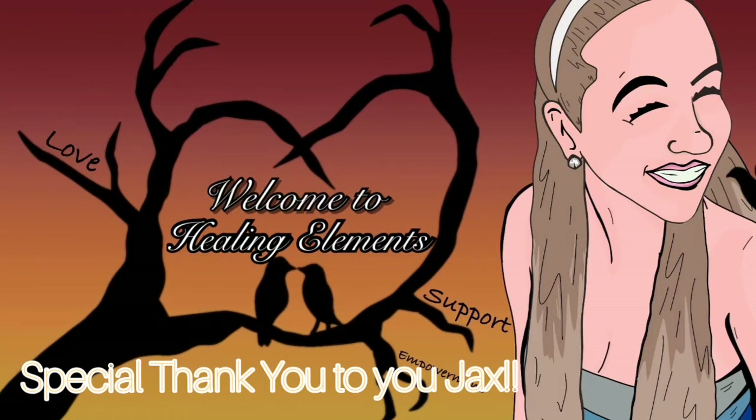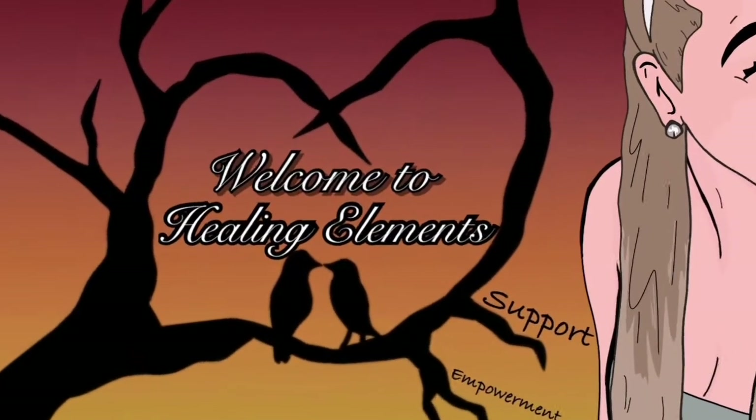What up soul family and welcome to Healing Elements! A special shout out and a big appreciative hug to Jack's Animations for creating this and being so kind — I am very grateful. It has been really beautiful to exchange energy and gifts. Blessings, love and light to him and all of you.